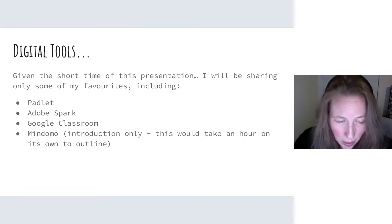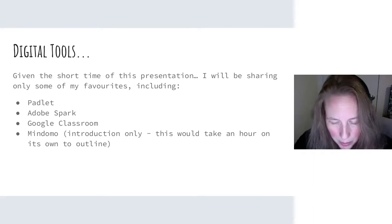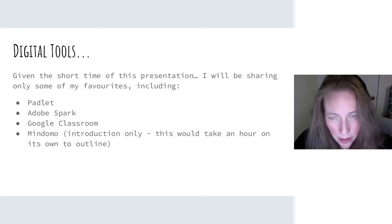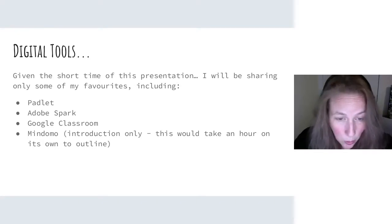Only a basic introduction — if you want to learn more, definitely consider attending a conference that focuses on technology, such as the world-famous Toronto Technology Conference coming up in winter of 2019, and every winter after that.